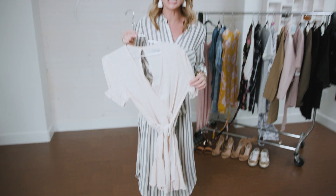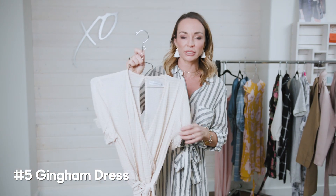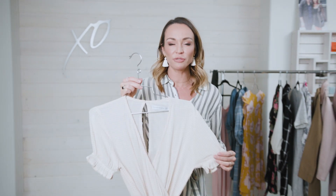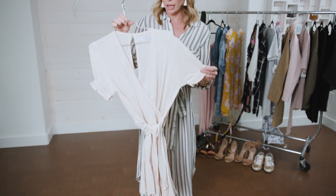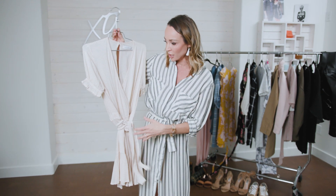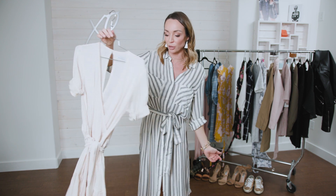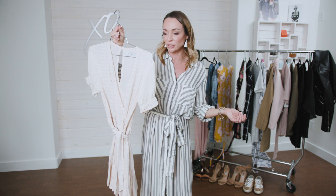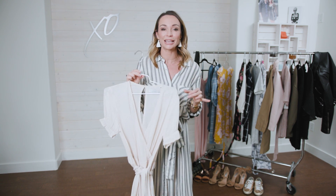Dress number five is some type of gingham dress. This one by Faithful the Brand is so cute — the color is muted, so it's not overwhelming even if you're not used to wearing busy patterns. I pulled it for a photo shoot with Boulevard Magazine and the model looked absolutely amazing. This is a size small and it fits me perfectly. It is on the shorter side if you want to show your legs. You can throw on a jean jacket or leather jacket — just keep it more structured given the frilled sleeves.